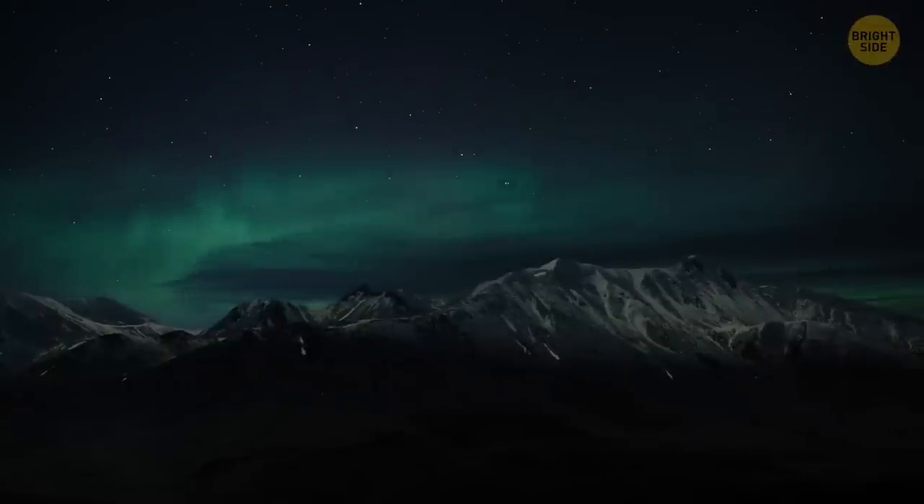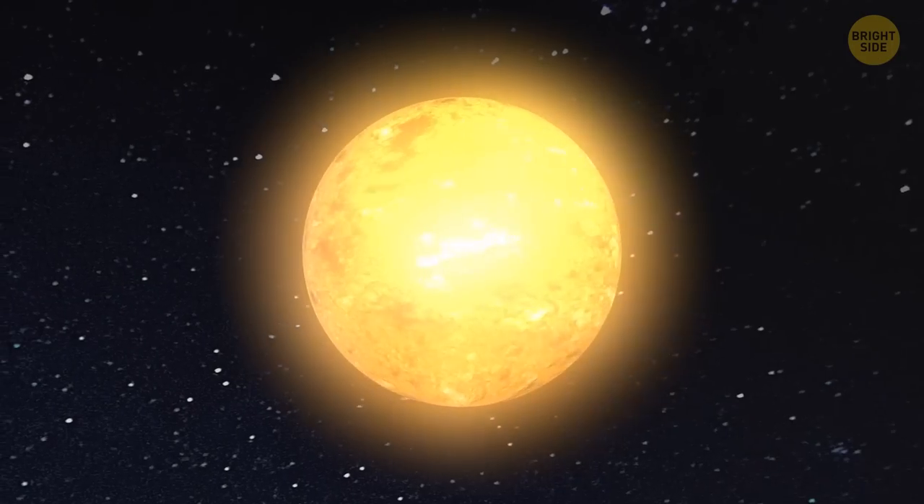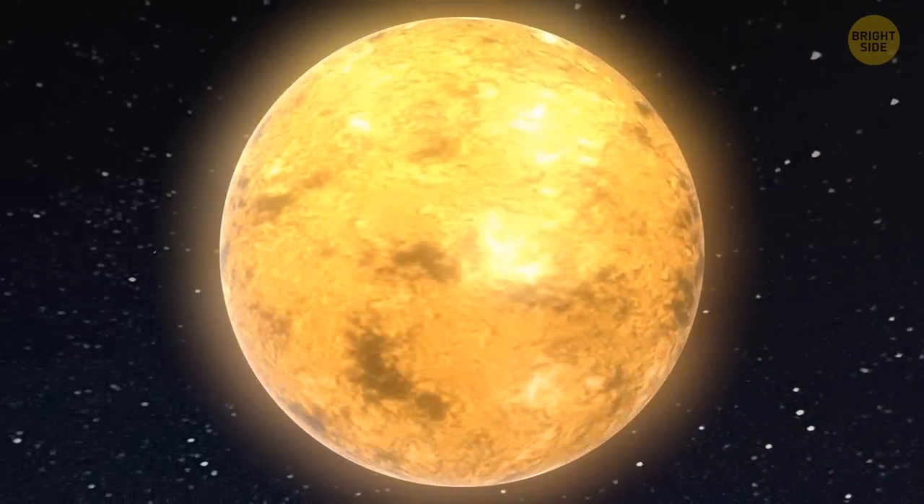Despite what you can often see online, the northern lights aren't going to disappear altogether. Once the sun passes its activity peak and becomes less active, both the northern and the southern lights will happen less frequently, but will still be gorgeous.